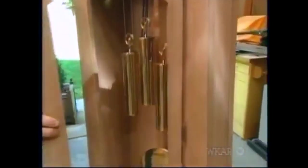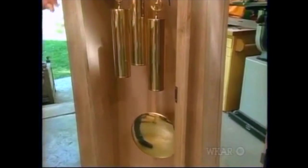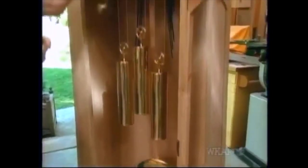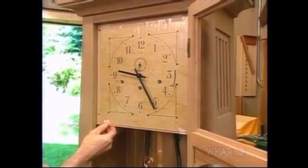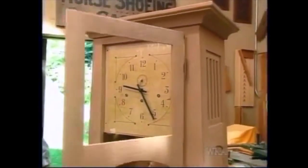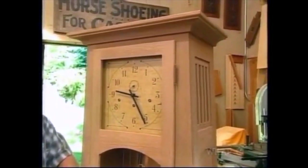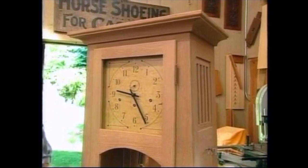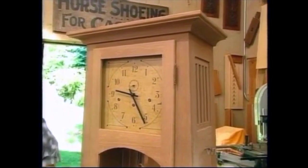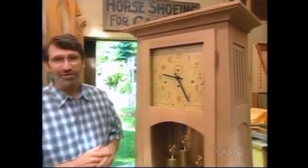The movement is a full mechanical movement that we acquired from a company that specializes in clock kits and clock parts, including this dial face, which I've just taped on because we'll put that on permanently after we finish the piece. The information for the movement and all the hardware will be included in the plan. If you'd like to build your own tall case oak clock, a measured drawing is available with the materials list.